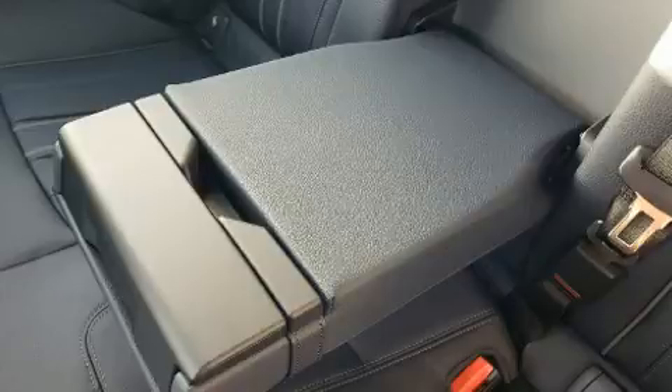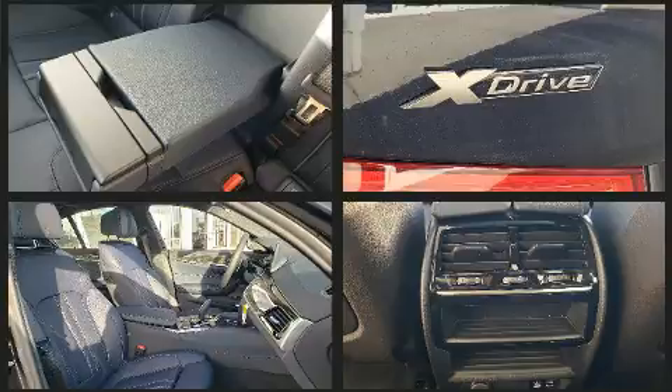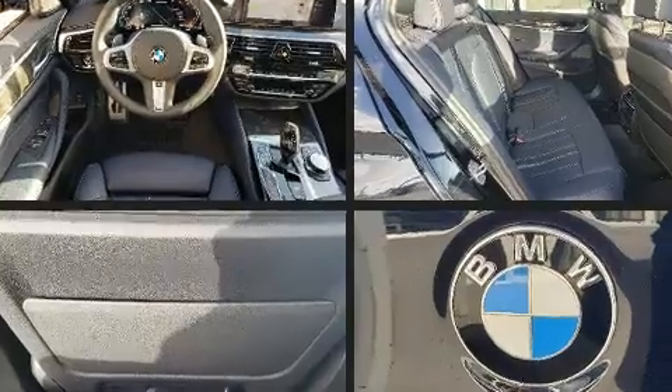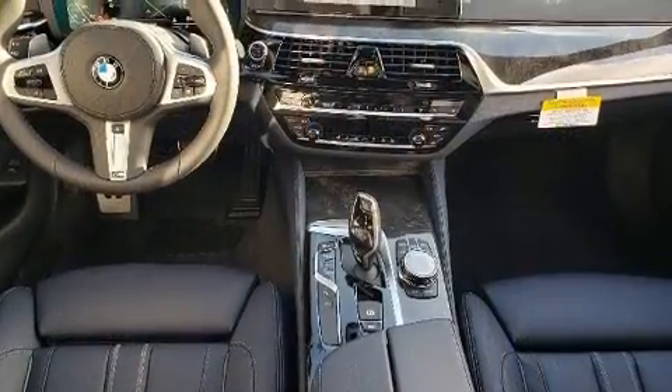Standard features include all-wheel drive, power trunk closing assist, one-touch window functionality, a tachometer, a built-in garage door transmitter, front dual zone air conditioning, power moonroof, and power windows.